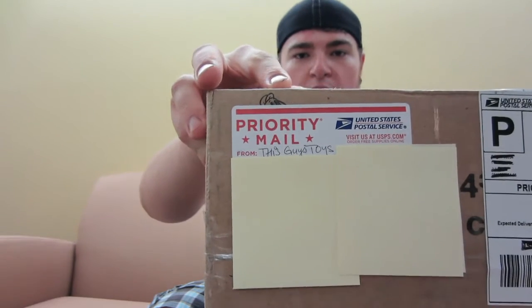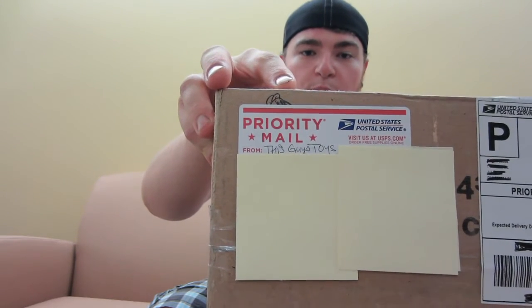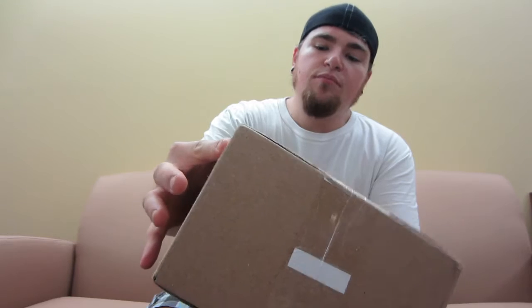Obviously I have his address and mine covered up. But if you haven't checked out This Guy's Toys, check them out on YouTube — I will put a link in the description. I'm really excited to crack into this package and see what he sent me. So let me grab my good old Smith & Wesson black ops pocket knife here and we'll open this guy real gingerly so we don't damage whatever is in here.